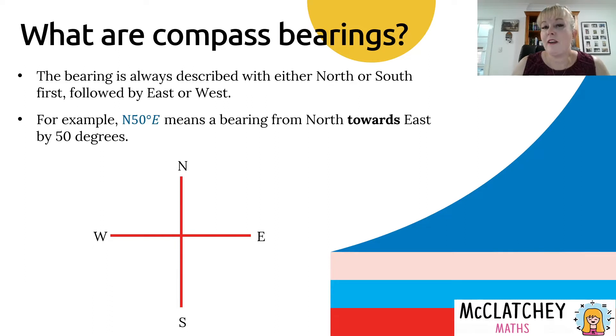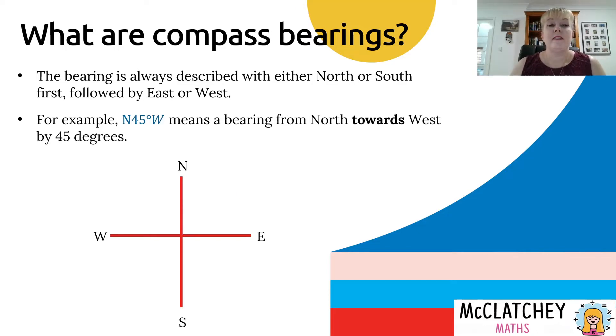The north-south line is very important for navigation because we always communicate the angle between this line and the bearing direction. For example, a compass bearing of North 50 degrees East means starting from north and going towards east by 50 degrees — that angle between north and the bearing is 50 degrees. Similarly, North 45 degrees West means you start at north and go 45 degrees towards the west.